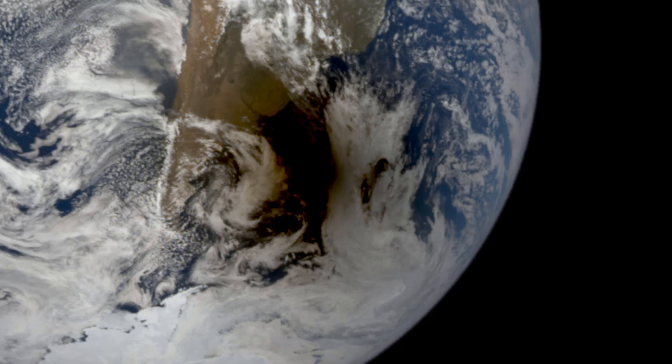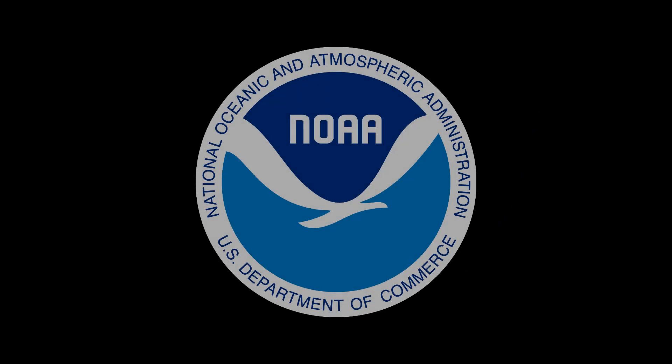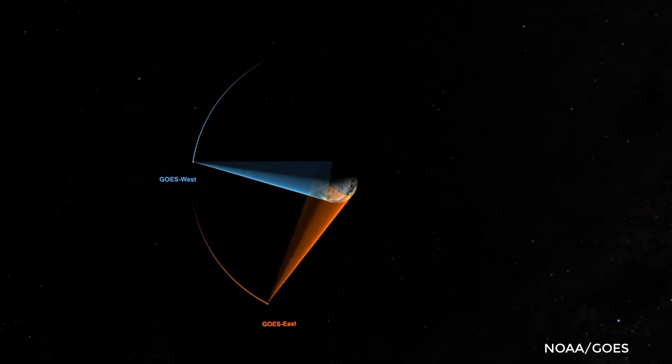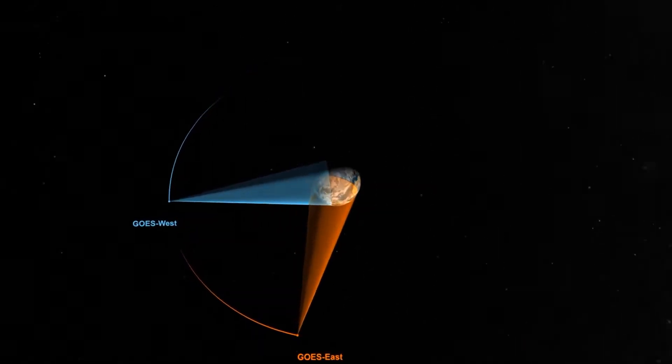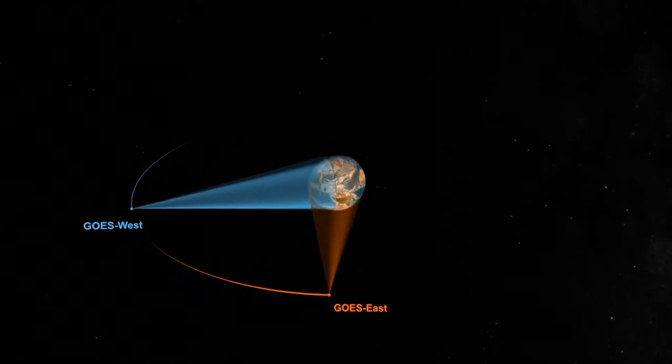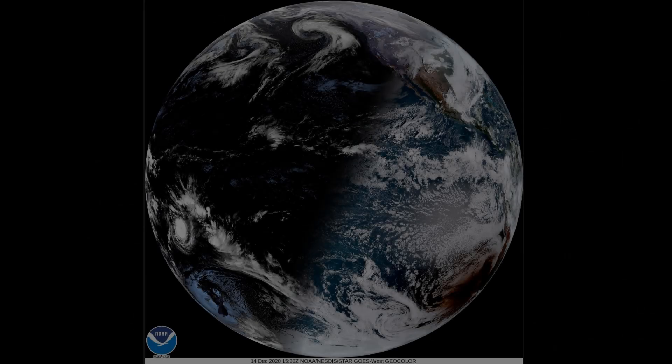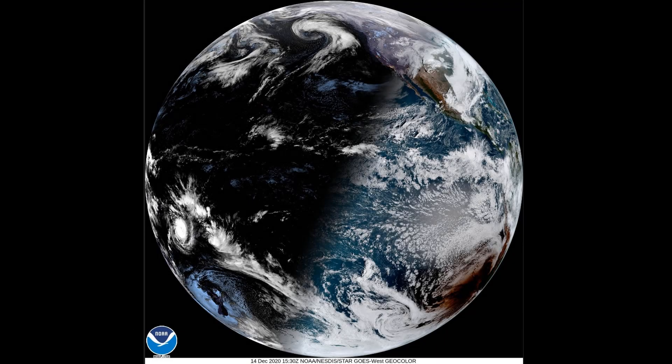DSCOVR is not the only way to get a top-down view of the Moon's shadow crossing the Earth. NOAA, the National Oceanic and Atmospheric Administration, also has a suite of weather satellites closer in to the Earth. The GOES satellites are geostationary — they stay positioned over the same location on Earth so they can constantly monitor that region of the globe.